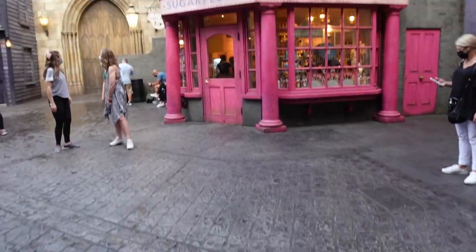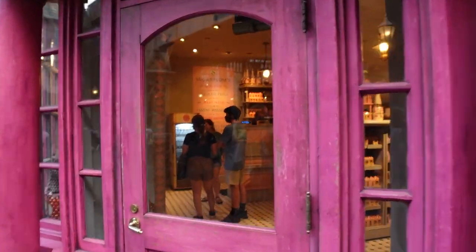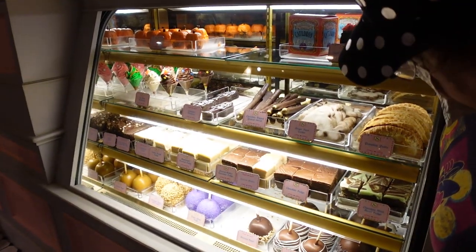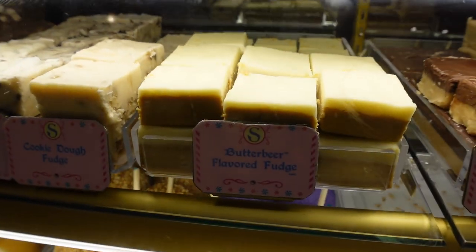A little water before we leave the Leaky Cauldron just to cleanse the palate. We've got one more butterbeer treat to try. The next time I'm gonna have butterbeer anything is probably not gonna be for another year — just trying all this butterbeer is getting to me. We've got one more stop on our butterbeer tour: we're heading inside Sugar Plum's Sweet Shop to pick up some butterbeer fudge — the sweetest of them all, I bet. Sugar Plum's is where you can get all your boxed treats here at the Wizarding World.